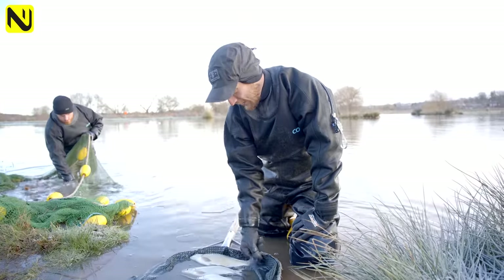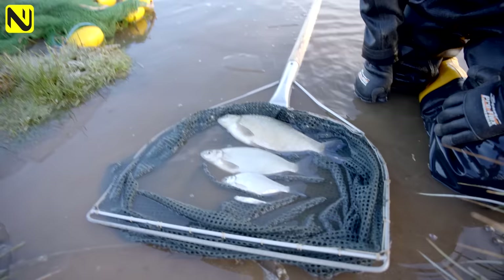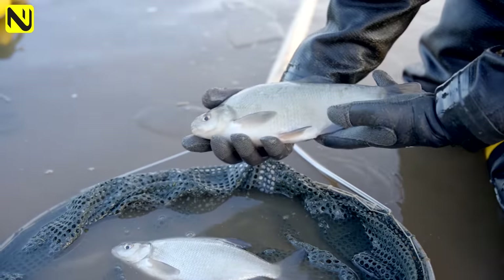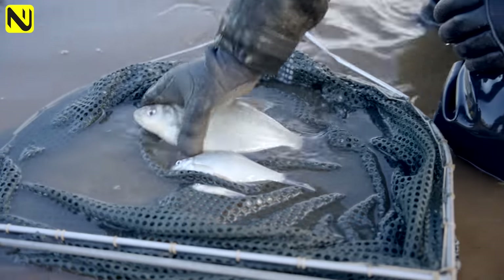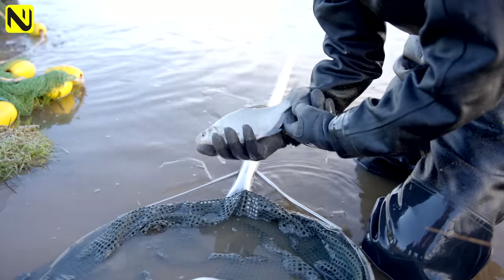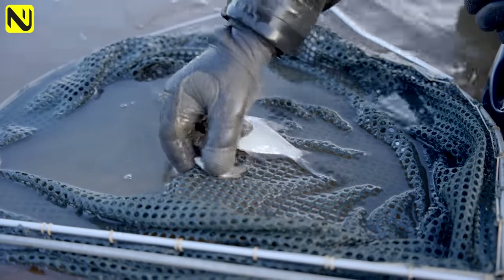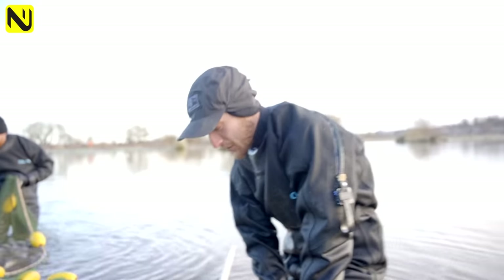What we're trying to achieve today by netting the lakes is to remove some of the smaller year classes of silverfish. As you can see here, we've got some three or four year old fish - that is an ideal stamp for the match angler, the weight builders as you call them. They'll all be going back, along with these which in the next couple of years are going to get up to that two or three pound mark - ideal fish. Then the next two sizes down, all these tiny little ones, we're going to remove.